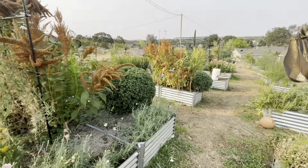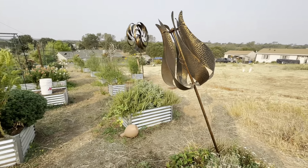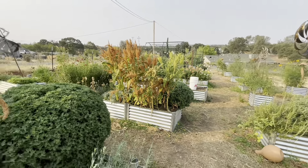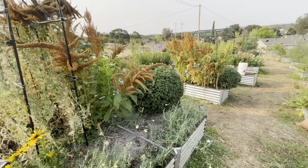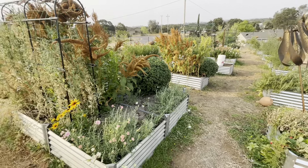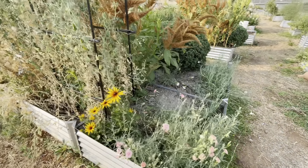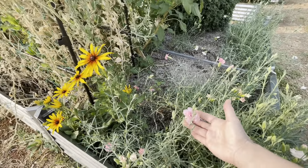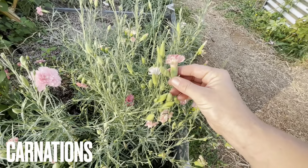Some things have died back since we're at the end of the summer and it's been nearly 105 to 110 degrees every single day for a good month or so. So it's been pretty tough on our plants, but they've been doing rather well nonetheless. Starting out here in the front, we've got carnations. We've got a few different varieties — some pink, some like a peachy color with stripes in it.